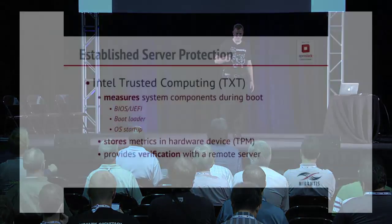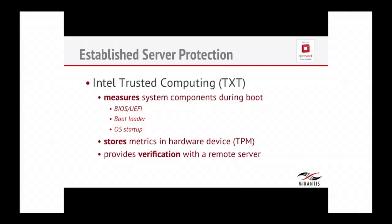One thing we cannot do is simply detect that the cloud infrastructure is compromised from the guest OS. The whole way virtualization is designed, you're not supposed to be able to see what the operating system underneath is doing. We need to protect this infrastructure somehow. Intel Trusted Computing does a number of things — it's a combined hardware and software solution. The hardware is a TPM chip on the motherboard of Intel server systems, and some circuitry built into Xeon processors. Most servers sold currently with Intel hardware have this technology.